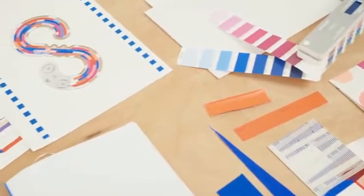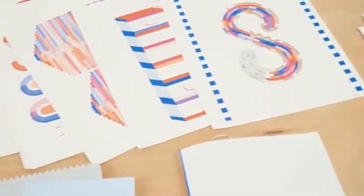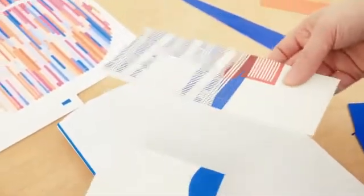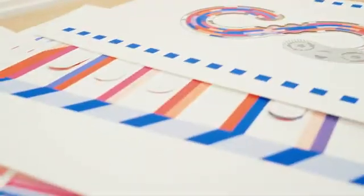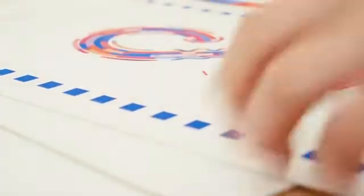With all your feedback, we went back to work to make this project become a real product. We made choices to reach high-quality expectations — paper, binding, colors, reliable partners. Everything had to be perfect and industrially feasible.